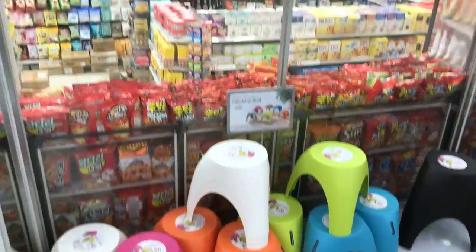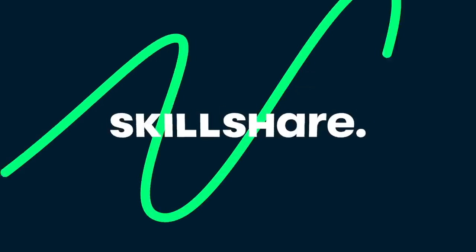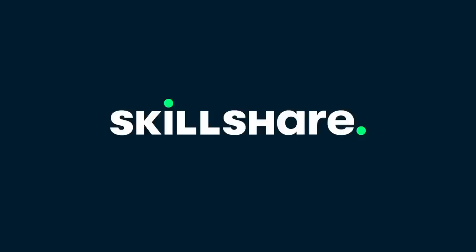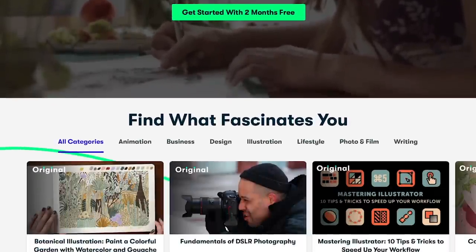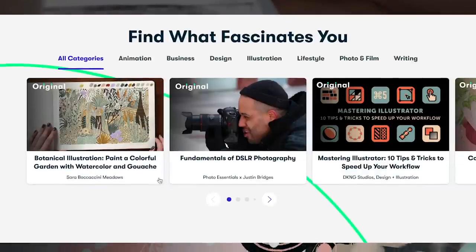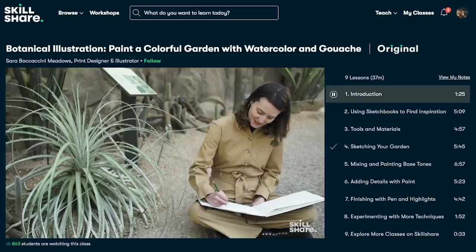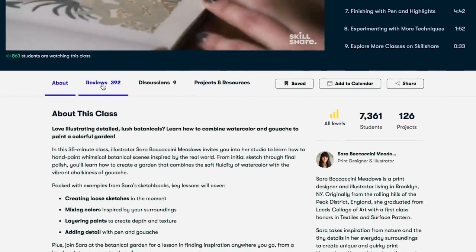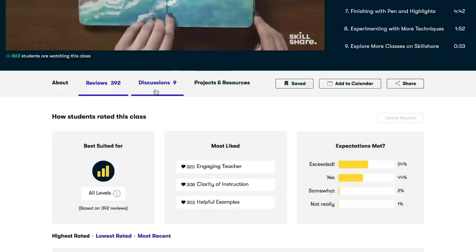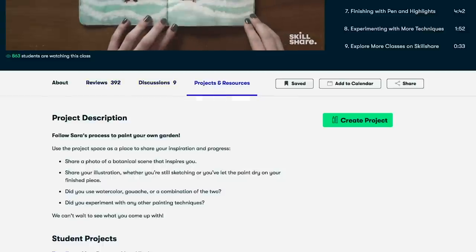But first I want to say thank you to Skillshare for sponsoring this video. Skillshare is an online learning community with thousands of inspiring classes for creative and curious people. Explore new skills, deepen existing passions, and get lost in creativity. Skillshare offers membership with meaning — with so much to explore, real projects to create, and the support of fellow creatives, Skillshare empowers you to accomplish real growth.